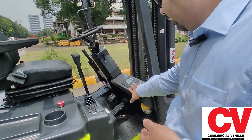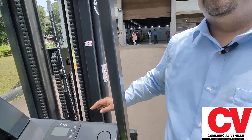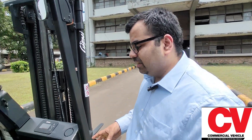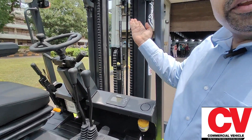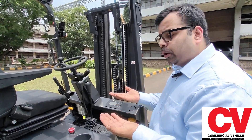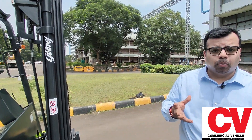This is the Curtis screen — you have multiple modes: fast, normal, and slow. Depending on your duty cycle and your requirement for the day, you can ensure that the battery is conserved. These are the levers that do the magic — you put them in neutral mode and ensure that you are lifting from the front, or tilting to go underneath the pallet and secure it.